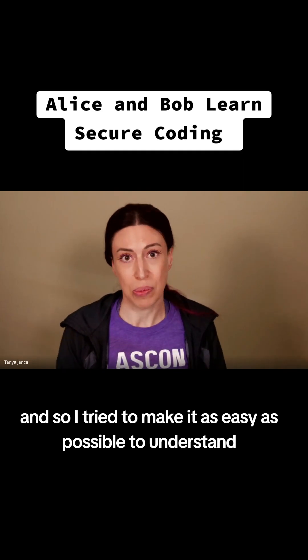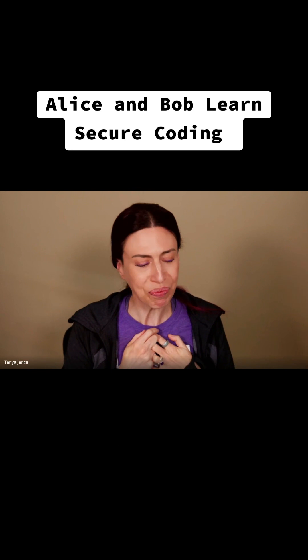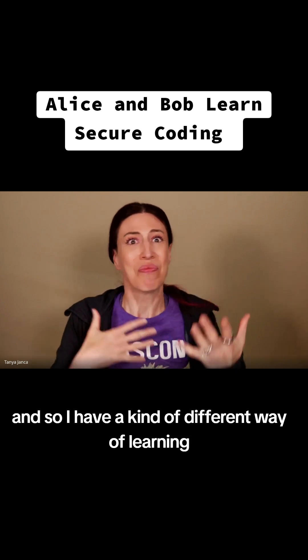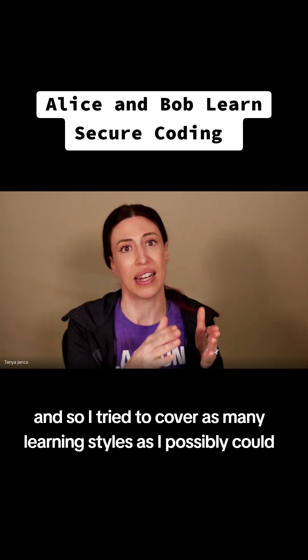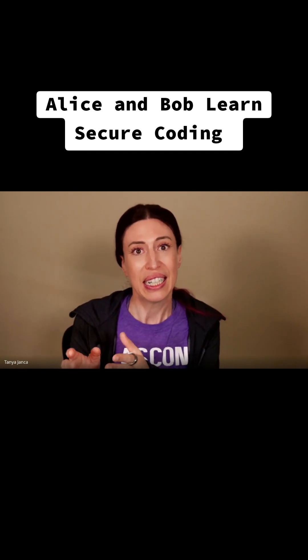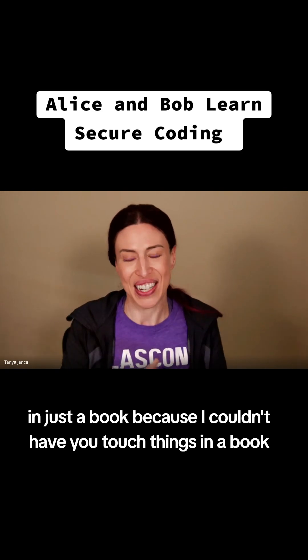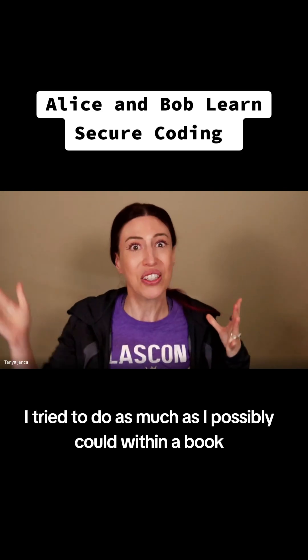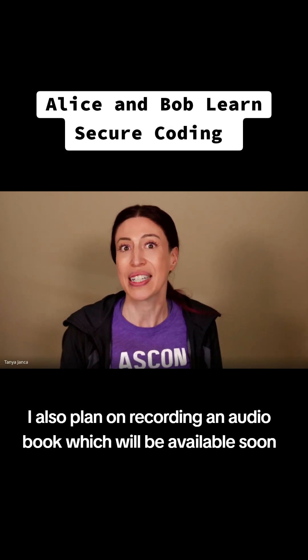I tried to make it as easy as possible to understand. For those that don't follow me, I'm dyslexic, and so I have a kind of different way of learning. I tried to cover as many learning styles as I possibly could within a book — because I couldn't have you touch things in a book, I tried to do as much as I possibly could. I also plan on recording an audio book, which will be available soon.